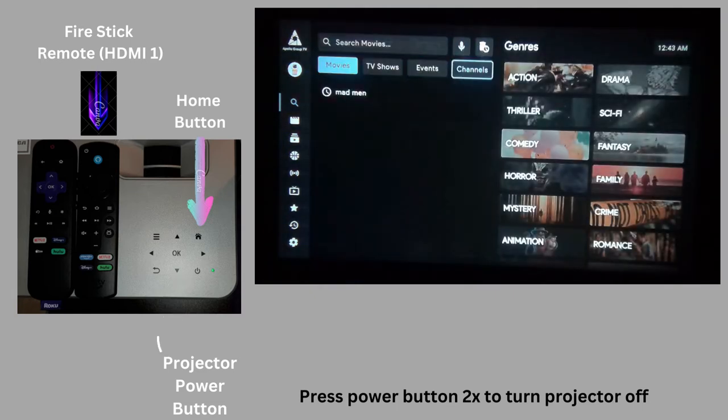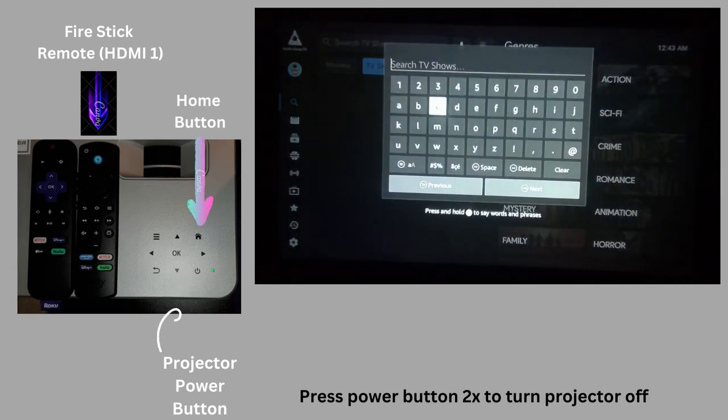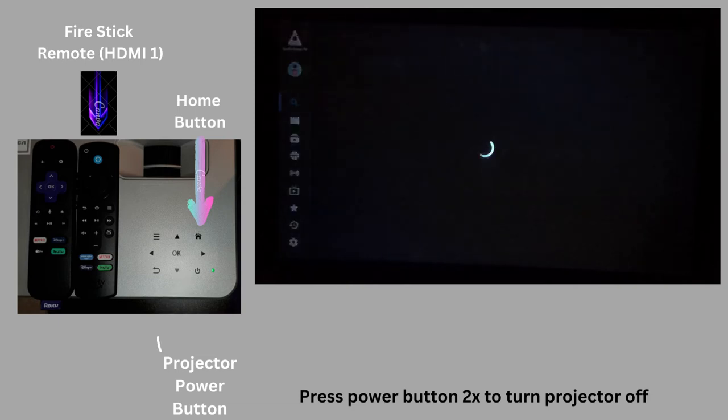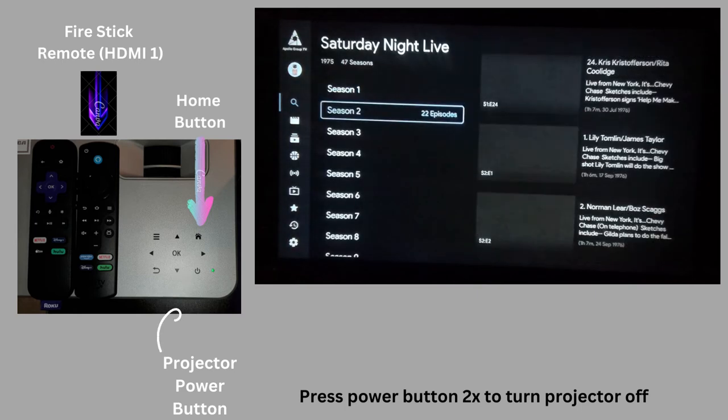Let's say we want to see Saturday Night Live. Sometimes you don't have to type in the entire thing — I'm just going to do 'Saturday Night' and see if that gets the job done. And it does. So you can possibly look at every season of it, whatever they have available.